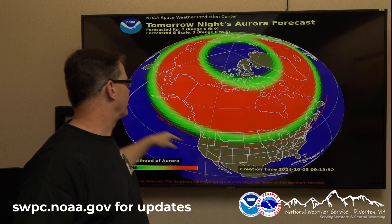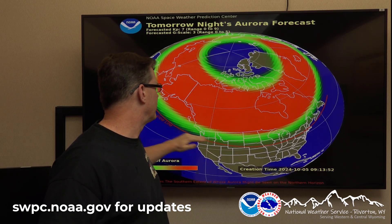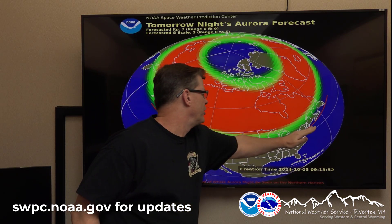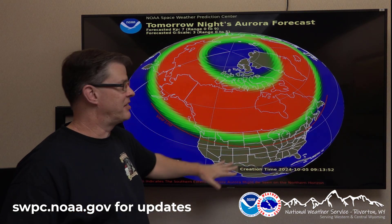This is about what the view line looks like for a G3 storm. Over half of the U.S. — basically Oregon through most of Wyoming and over toward the Southern Great Lakes, extending toward New England — but it does tend to extend a little bit further south. If you're in a dark place, you should be able to see it better, obviously.